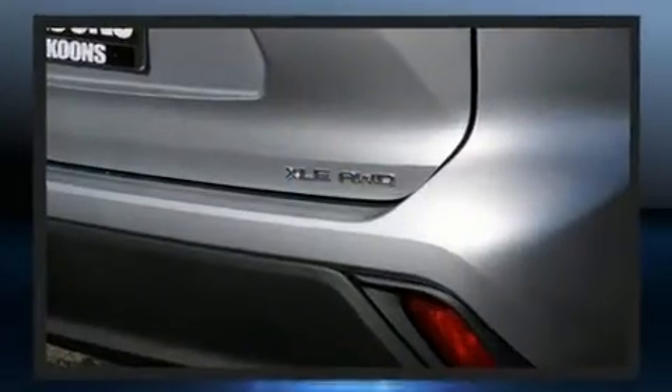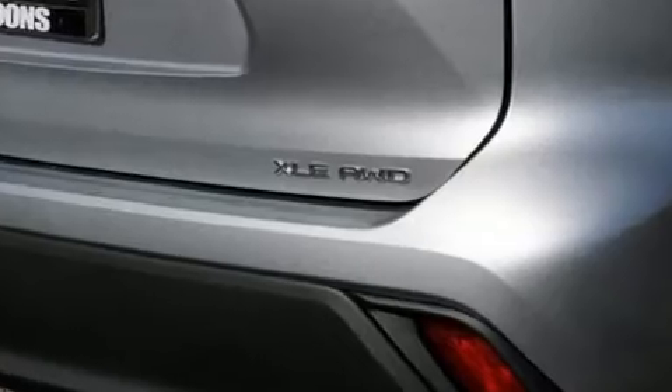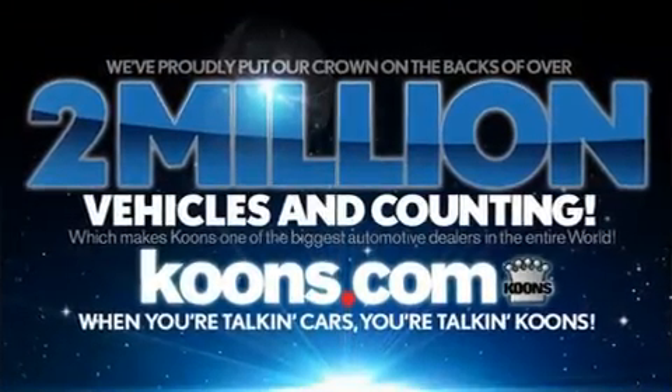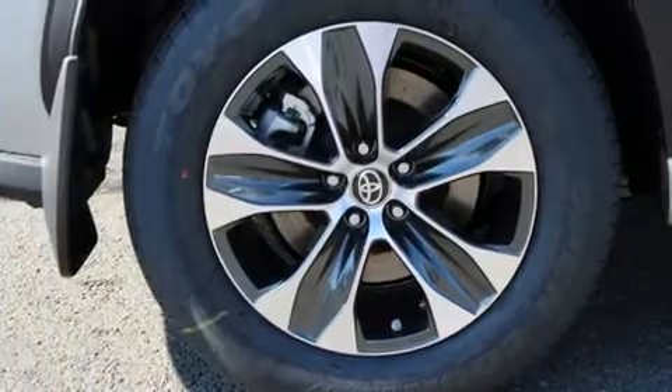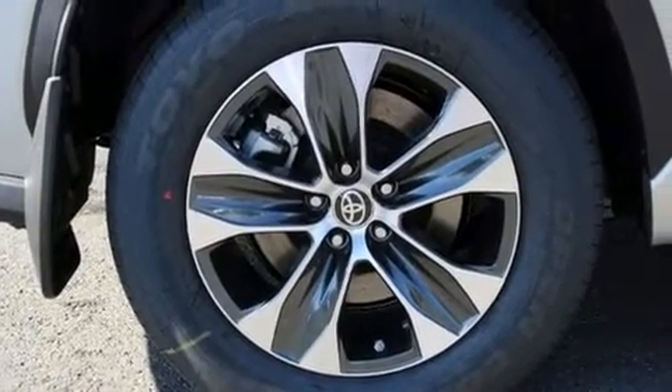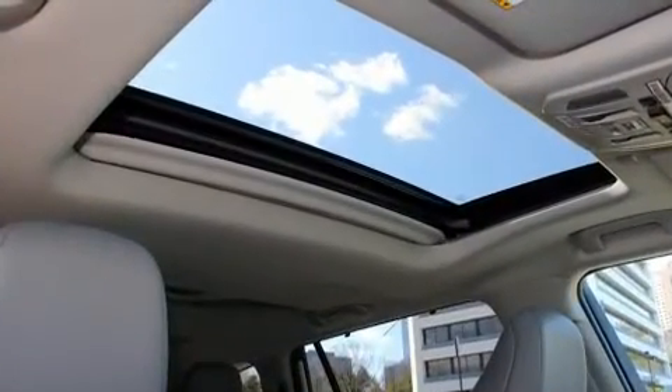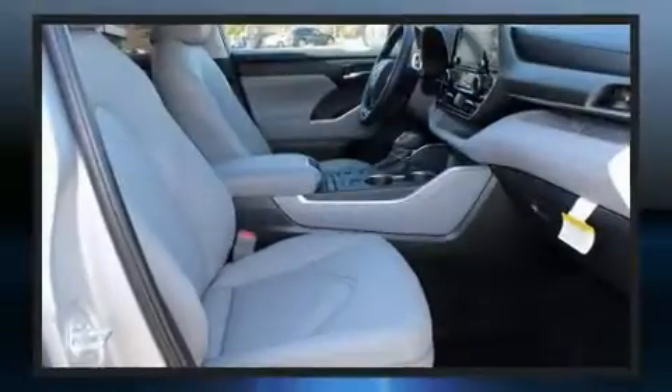Front and rear reading lights, one-touch window functionality, a built-in garage door transmitter, a power seat, an automatic dimming rearview mirror, lane departure warning, and cruise control. Third row seats expand the maximum passenger capacity to eight.